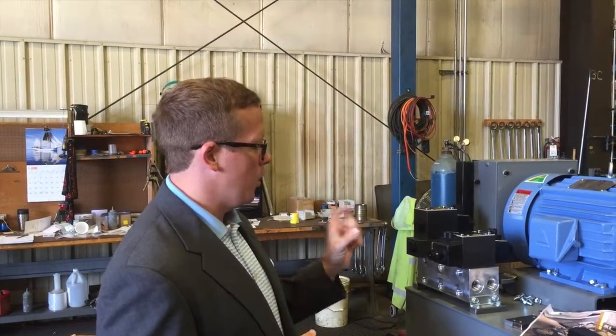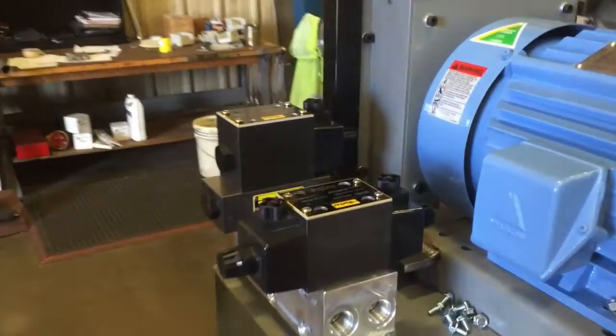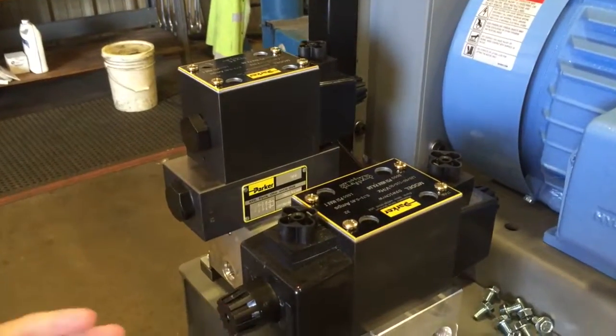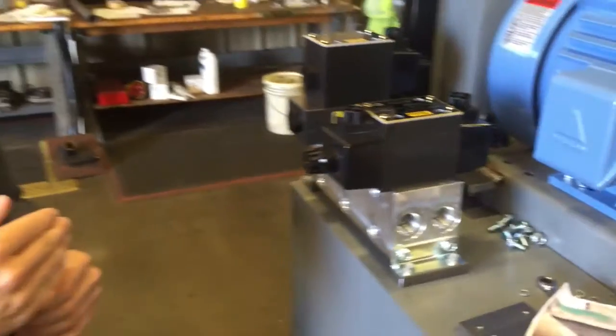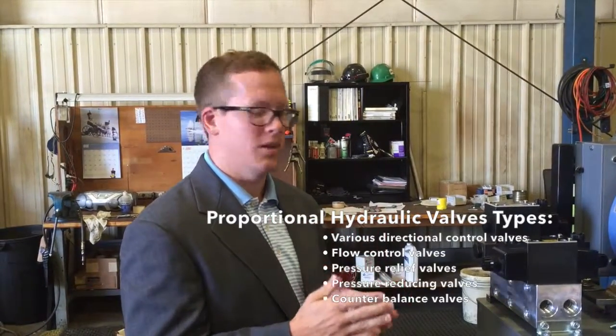What I want to do this week is talk to you about proportional valves. This is a Parker D-series proportional valve that we're using in this application. What a proportional valve does is it gives the end customer the ability to control the flow of the system on a more variable basis than a direct basis.